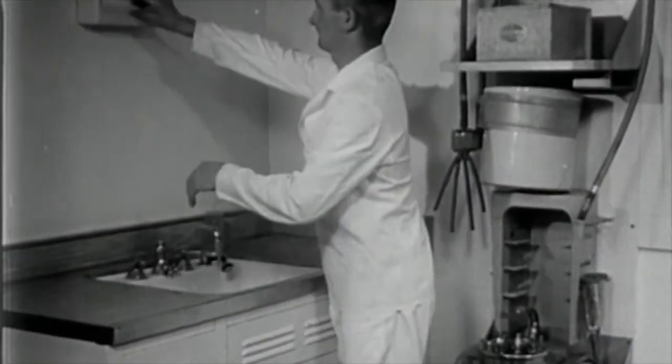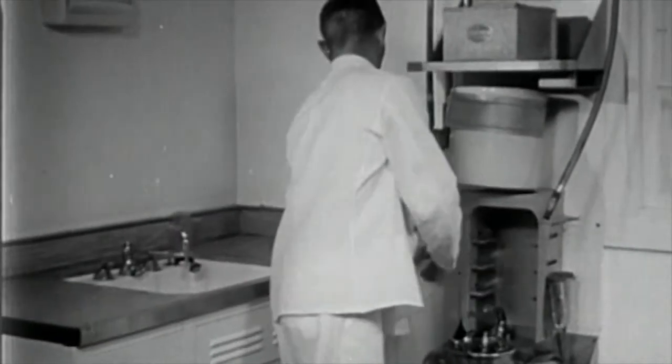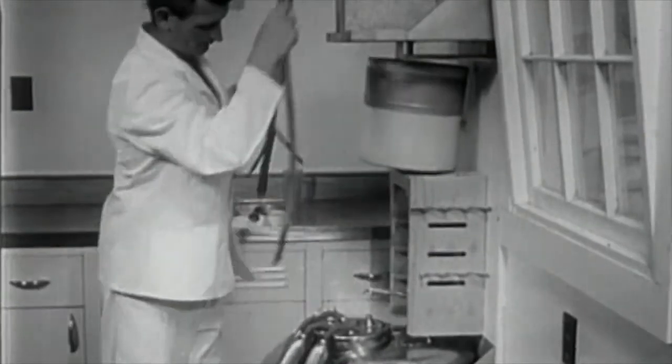Sanitation and cleanliness are the watchwords of the dairy industry. And to be successful, a dairy farmer must be careful about his personal cleanliness, as well as that of his barns and equipment.